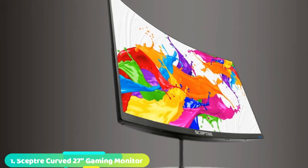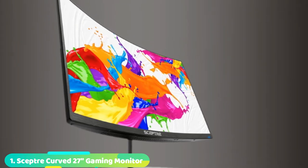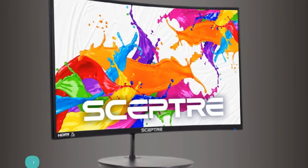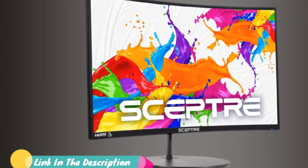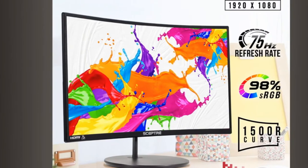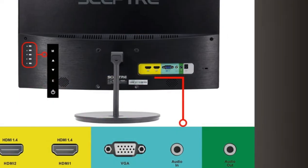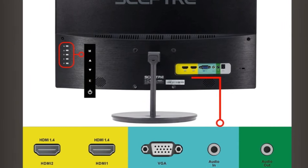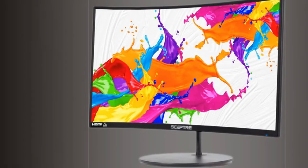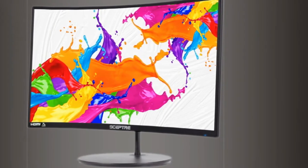At the first position of our list, we have the Sceptre Curved 27 Gaming Monitor. Its 1500R curve design immerses you completely into the gaming landscape, allowing you to spot all threats and opportunities before your competitors. With a 75Hz refresh rate, images change faster and smoother than standard, reducing screen tearing. With 98% sRGB, this monitor offers a wider color gamut than most conventional monitors, giving deeper colors and defining features.